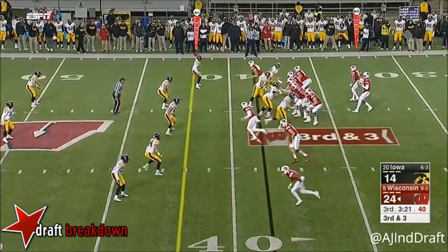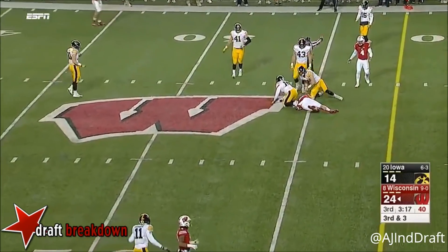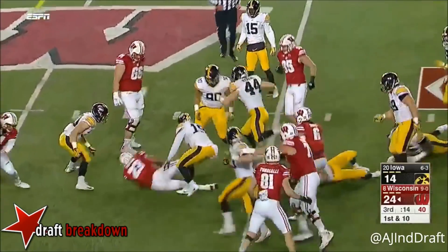Here's the pitch to Taylor as he is met initially. Hornibrook gets it complete to Fumagalli. Last week they just fit right in and keep on producing, and Taylor keeps his balance.